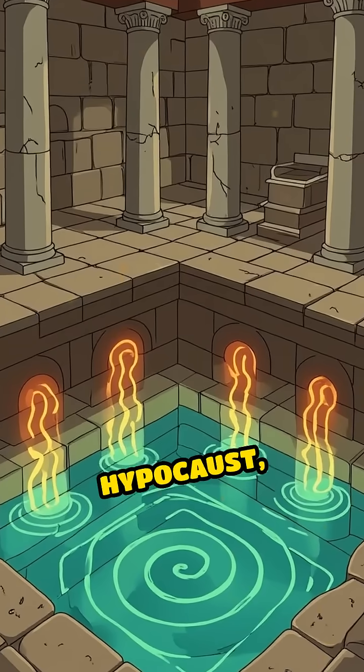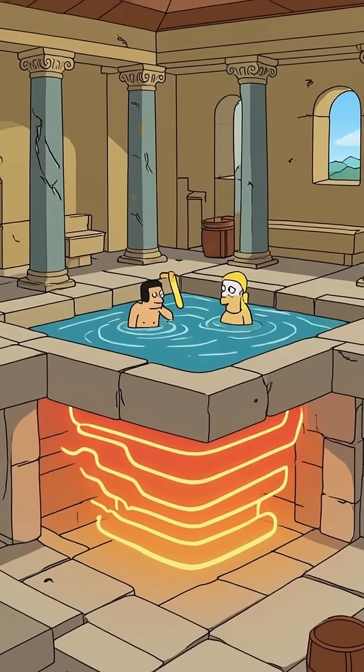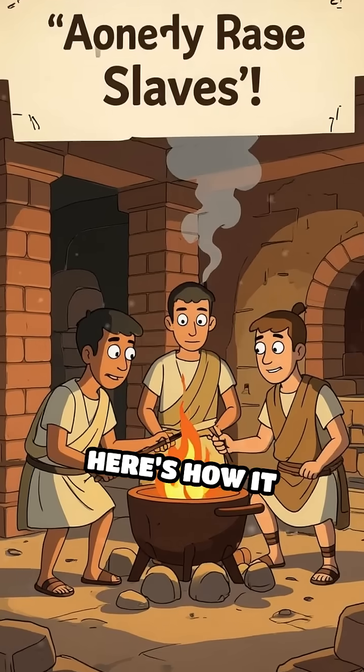The Romans perfected the Hypocaust, an underground heating marvel that turned chilly stone bathhouses into cozy retreats. Here's how it worked.